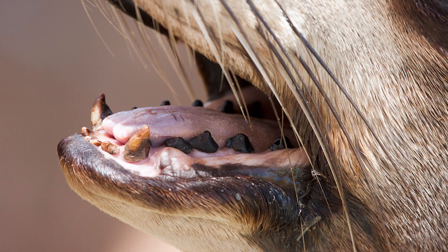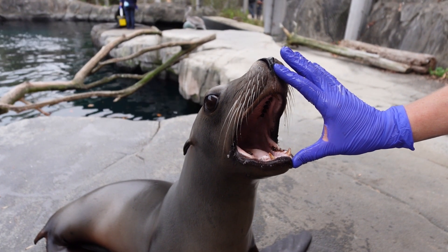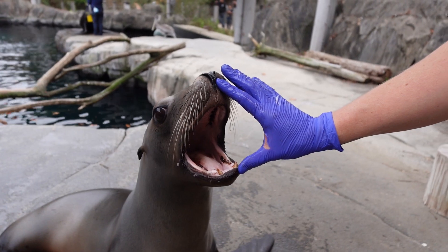As they get older they get more and more of the bacteria building up, so their teeth usually get darker and darker. So black teeth for a sea lion is actually a sign that you have a really healthy sea lion.